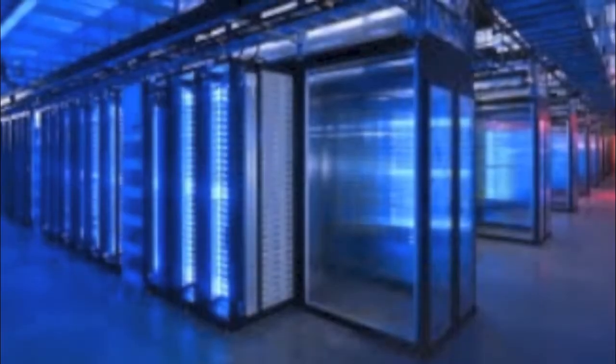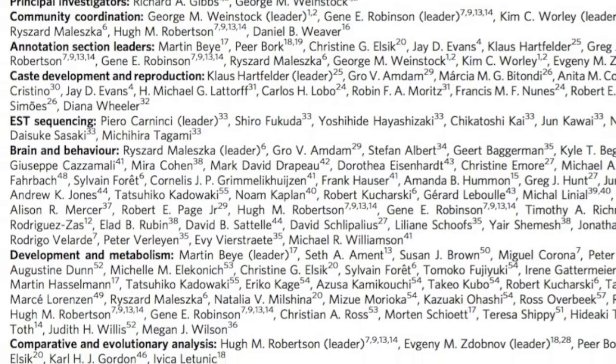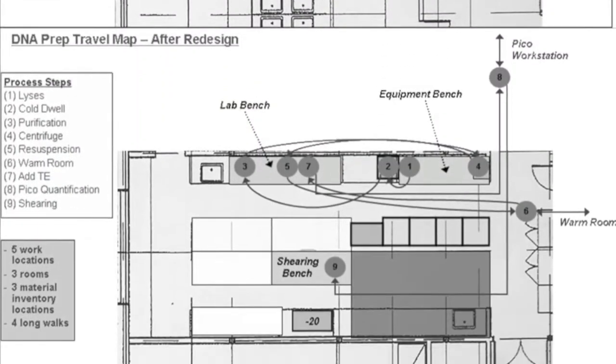But dealing with data didn't just mean using more computers. It also meant working in large teams, reorganizing biological work, and bringing new sorts of people into laboratories.